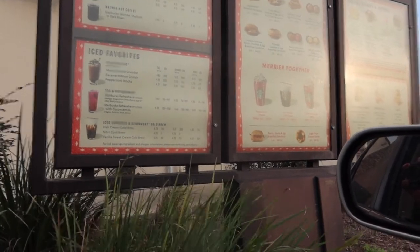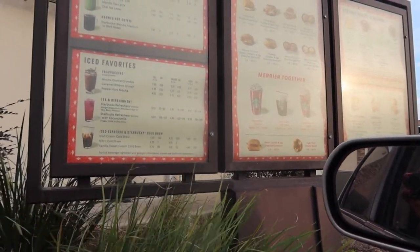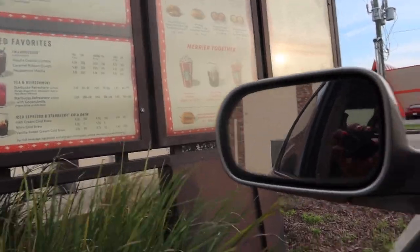Barista: Sorry for the wait, what can I do for you today? Me: I'm looking to get something new from the holiday menu. Barista: What about the toasted white mocha? Me: The toasted white mocha? Barista: Yeah, the toasted white chocolate mocha — it's a little sweeter and has more of a toasty taste compared to the regular white mocha.